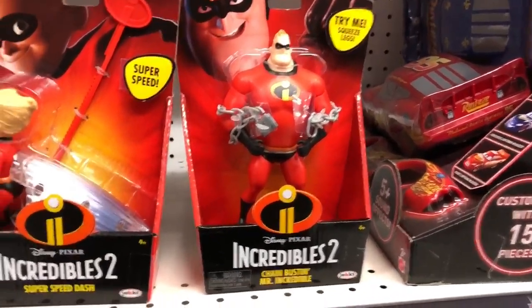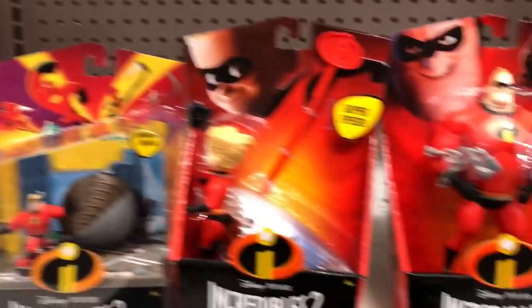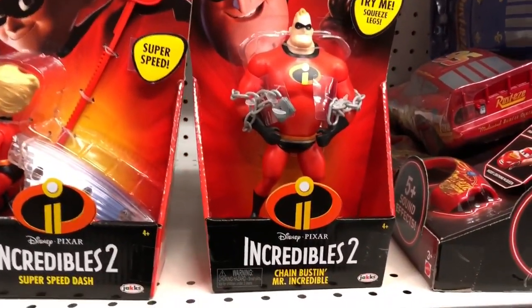Hey gang, TJ with PixarPost.com here. We're going to take a look — we came back to Toys R Us and look at all these new Incredibles toys that came in this last wave.